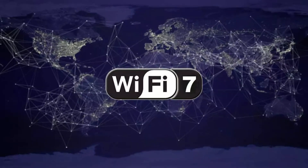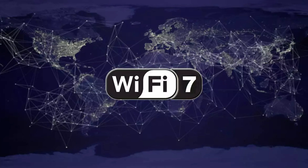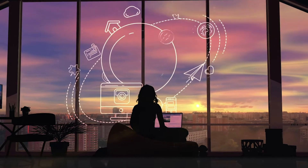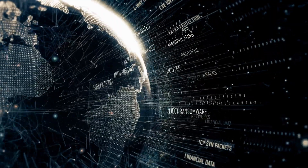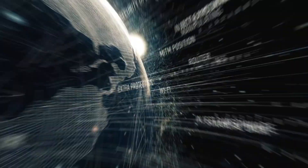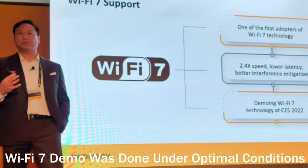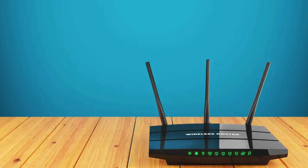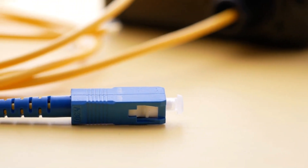Wi-Fi 7 should provide Wi-Fi rates of at least 30 gigabytes per second, even though it hasn't been finalized. In comparison to Wi-Fi 5 routers, that is roughly 10 times quicker. In addition, Wi-Fi 7 provides a highly stable connection due to new latency-busting technologies. The first Wi-Fi 7 routers are anticipated to go on sale in 2023 and will undoubtedly be very expensive. Your ISP likely won't start selling Wi-Fi 7 routers to consumers until 2025, and even then, it won't be widely used for another several years.